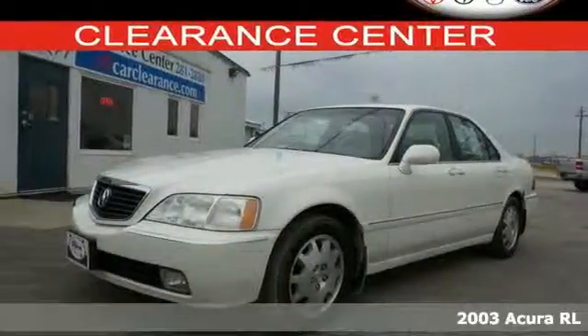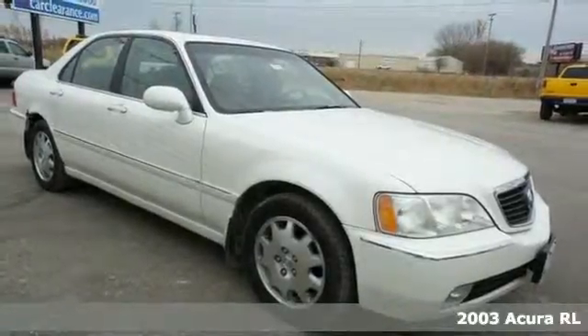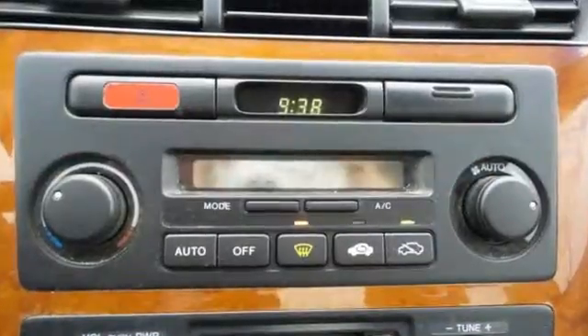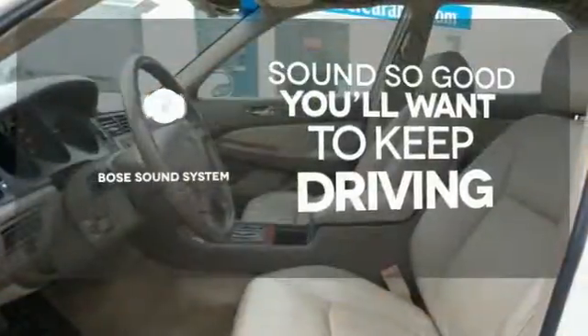Here's a 2003 Acura RL. Standard amenities in the 2003 RL include keyless entry, power heated mirrors, xenon headlights, and a premium AM FM CD Bose audio system with steering wheel controls. You might drive just to listen to the Bose sound system.